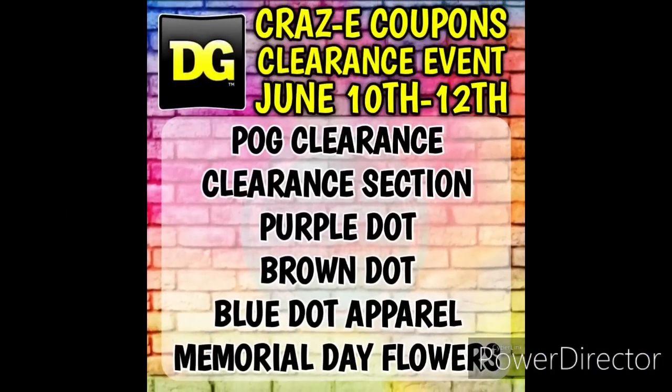This weekend's clearance event will begin on Friday, June the 10th and run through Sunday, June the 12th. On your screen are all of the categories that are going to be included, and they will be an additional 50% off at most stores. Some stores may be an additional 70% off, so if you get lucky there you're going to come out with some even better deals.